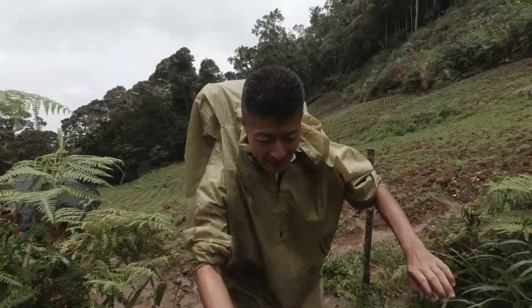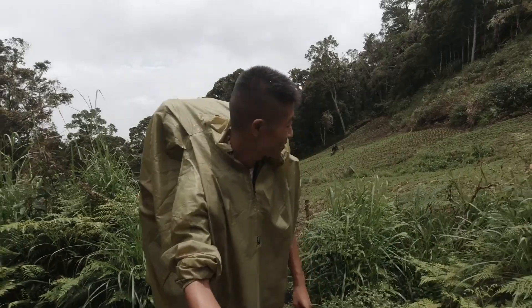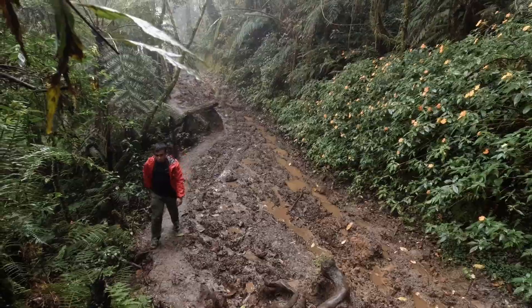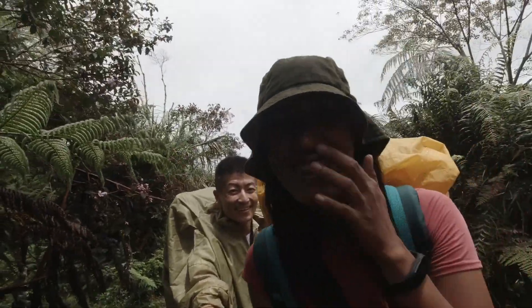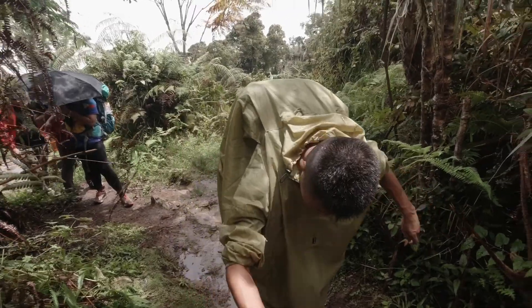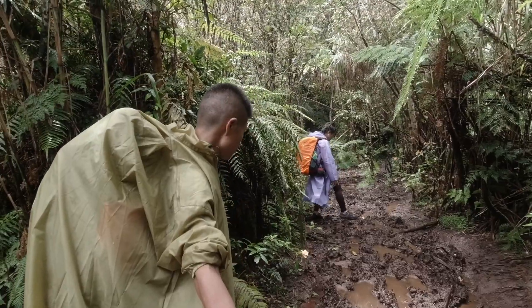It stopped raining and it's getting better, but it's kind of on and off. We are still walking on the farmland area but we are approaching the campsite. The cloud is not gone yet and it's really muddy forest.